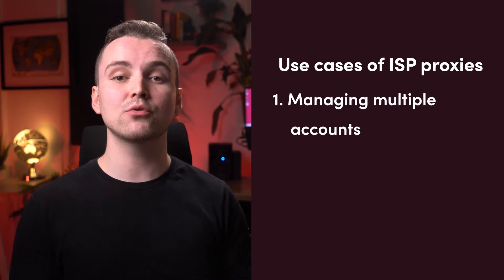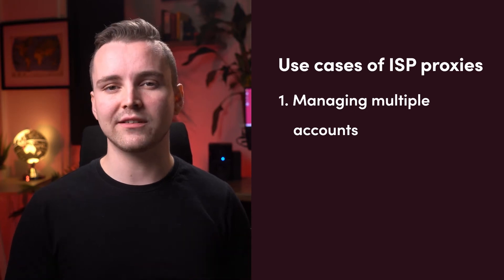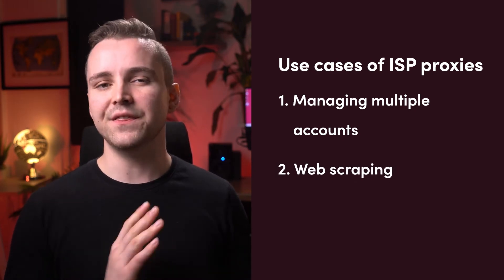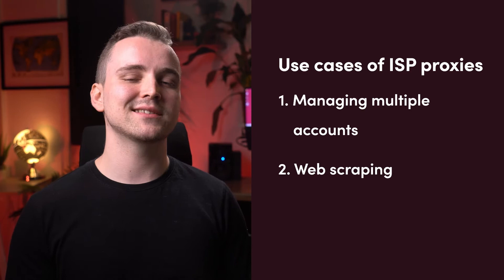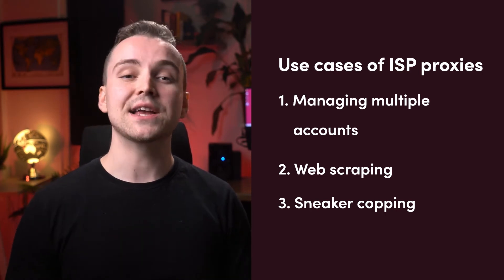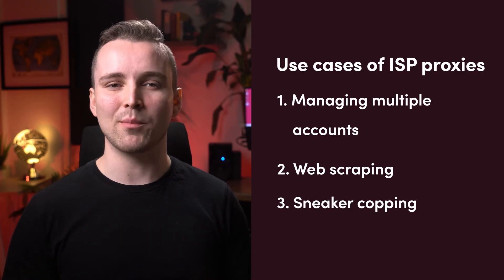But would ISP proxies be a good option in your case? Let's see where they excel. One use case that instantly comes to mind is managing multiple social media or e-commerce accounts — having a good IP reputation helps to keep the accounts safe. Static residential proxies also work well for web scraping, though the main consideration is whether it makes financial sense. But the most popular use case today is sneaker copping. Shoe retailers have armed themselves with advanced protection systems, and ISP proxies' fast connection speed and IP-based pricing are both great for copping sneakers.